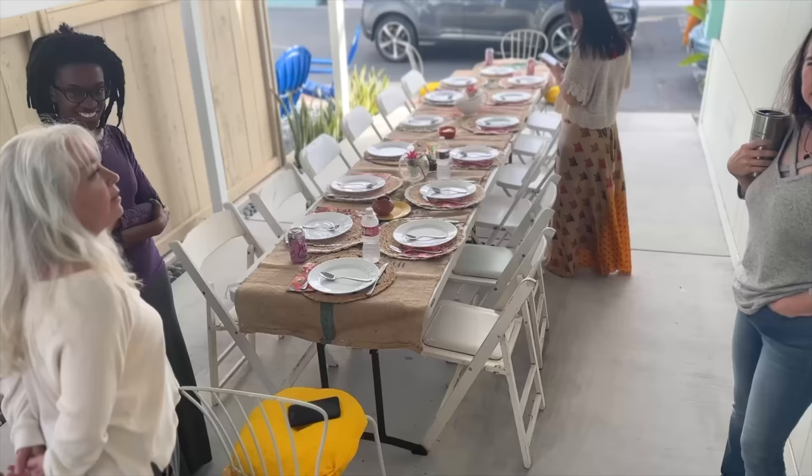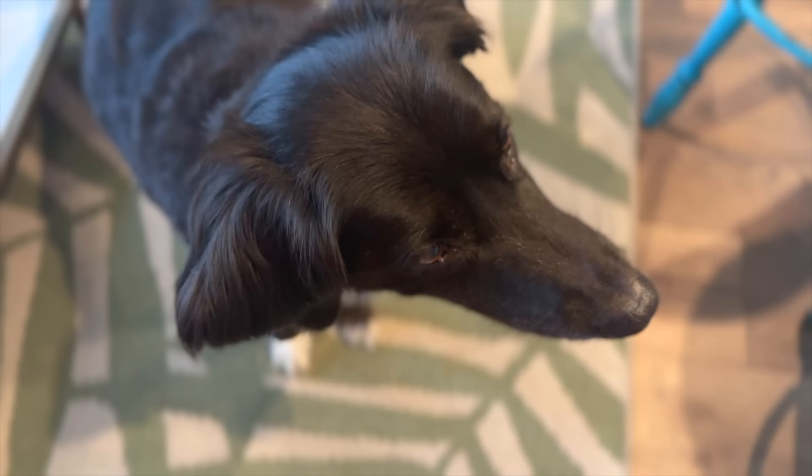Here is our Thanksgiving table — I'm looking at it through the window. There we go. Thanksgiving! Happy Thanksgiving!